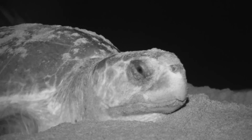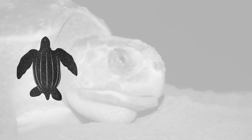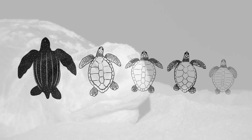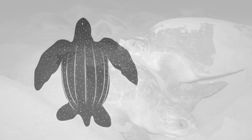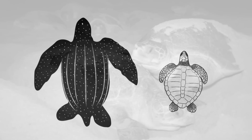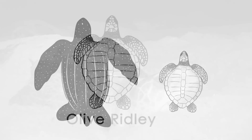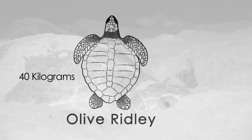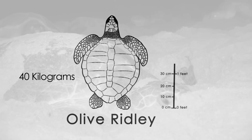There are five sea turtles in Indian waters: the leatherback, green, loggerhead, hawksbill, and the olive ridley. While the leatherback is the largest sea turtle, the olive ridley is the smallest among them. The olive ridley weighs a bit over 40 kg and measures not more than 80 cm.